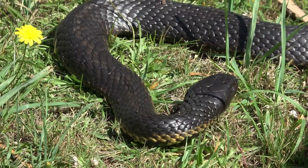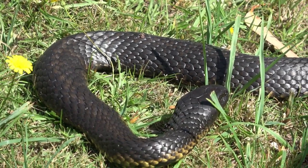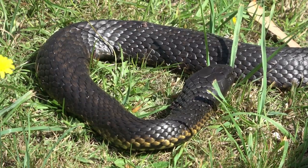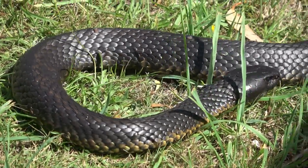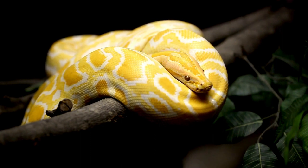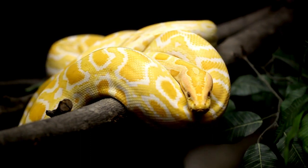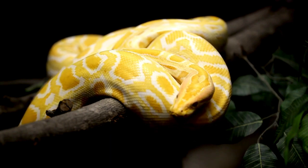A fifth jungle animal is the snake. Snakes are long and scaly reptiles that have no legs, no ears and no eyelids. Snakes can be green, brown, black or colourful. Snakes like to eat rodents, birds, frogs and eggs. Snakes have a forked tongue that they use to smell and taste the air.